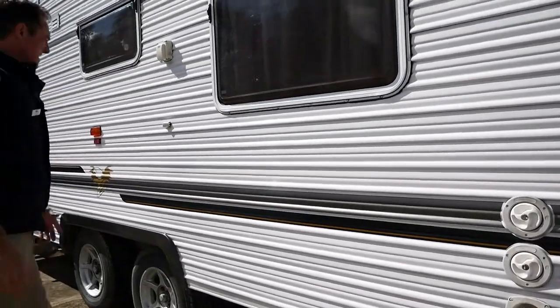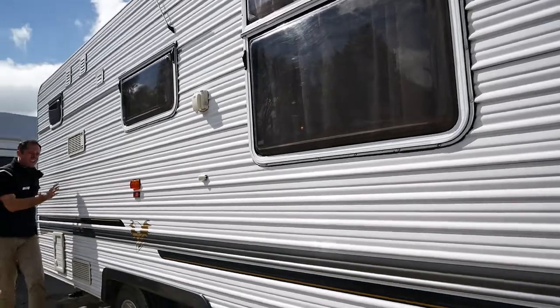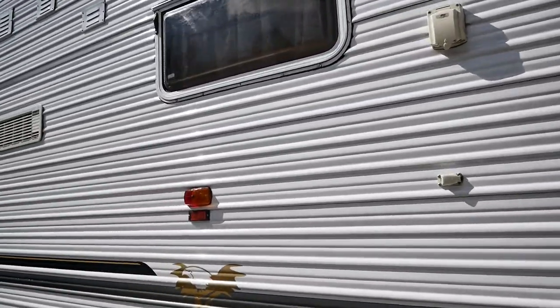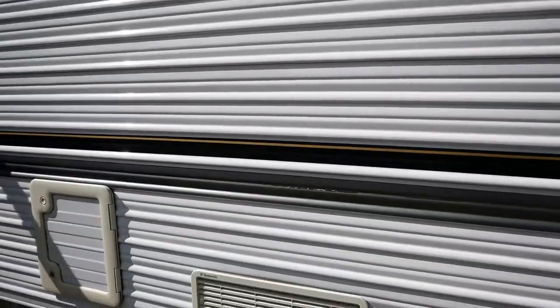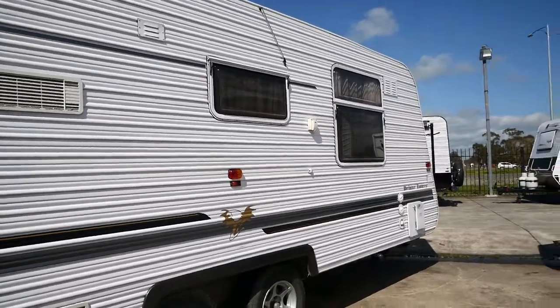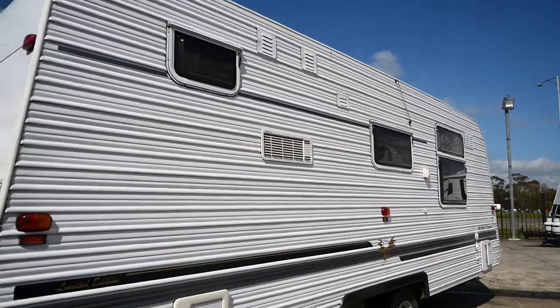Just looking at the van, we'd like to have a look along the sides and just check the condition. There's barely a mark on it — in pretty good condition. You can usually tell when vans have been kept under cover or in storage for a period of time, so all the stucco cladding is all pretty good.